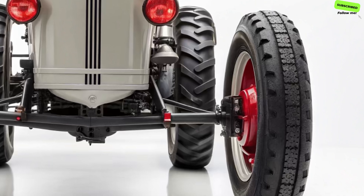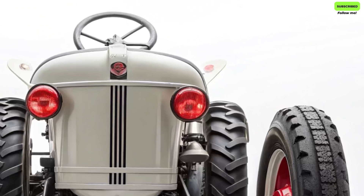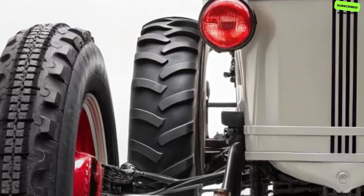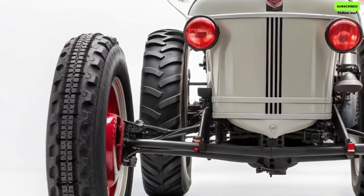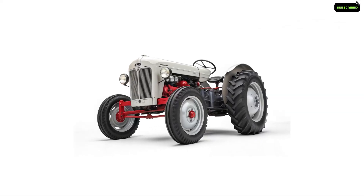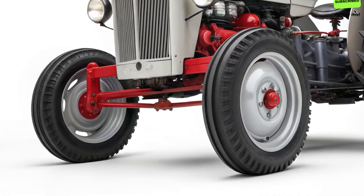Underneath the hood, the story gets even better. The new 8N Classic comes with a hybrid diesel-electric powertrain, a groundbreaking step that balances torque, efficiency, and sustainability. It delivers the steady pulling power that farmers love, while cutting emissions and fuel costs. The hybrid system also allows for quieter operation, smoother performance, and lower maintenance, making it both powerful and practical for today's farms.